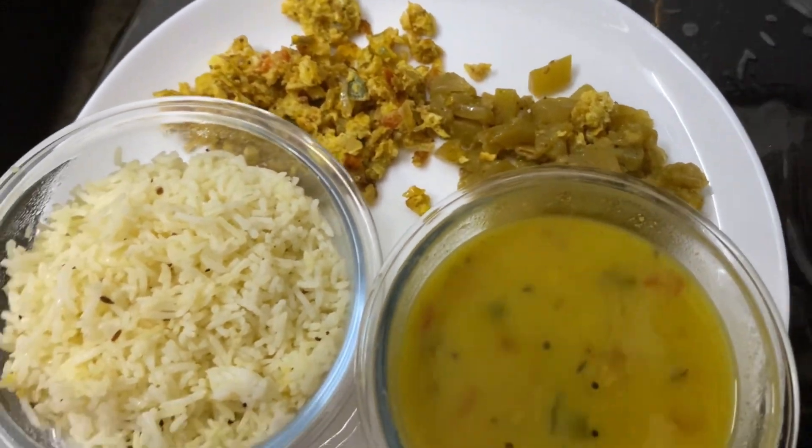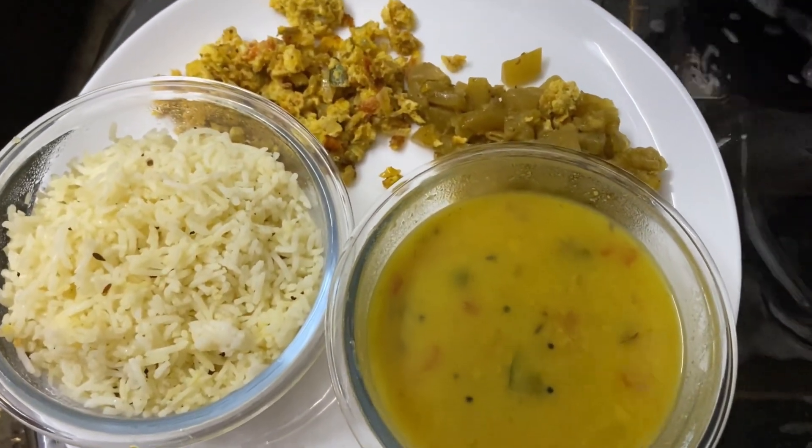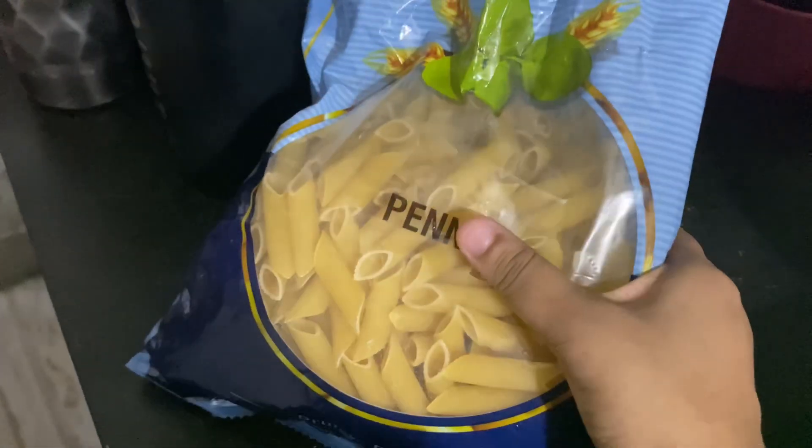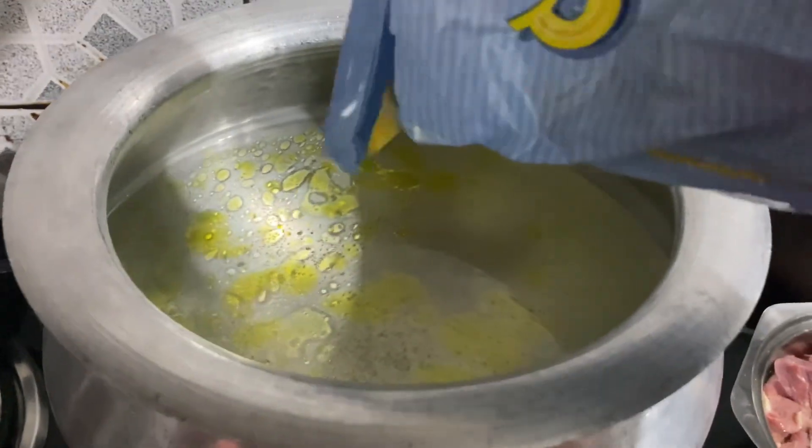After that it was lunch time. Mom made jeera rice — yellow rice — and eggs and loki. We cooked them together.